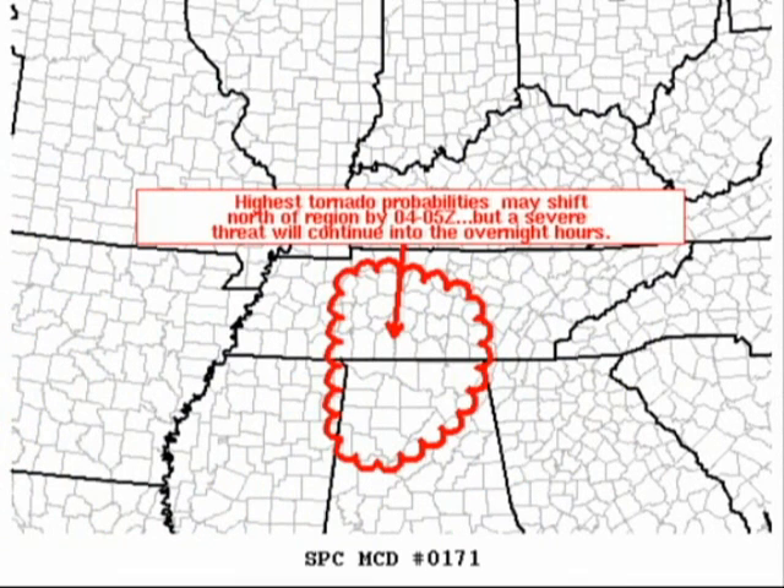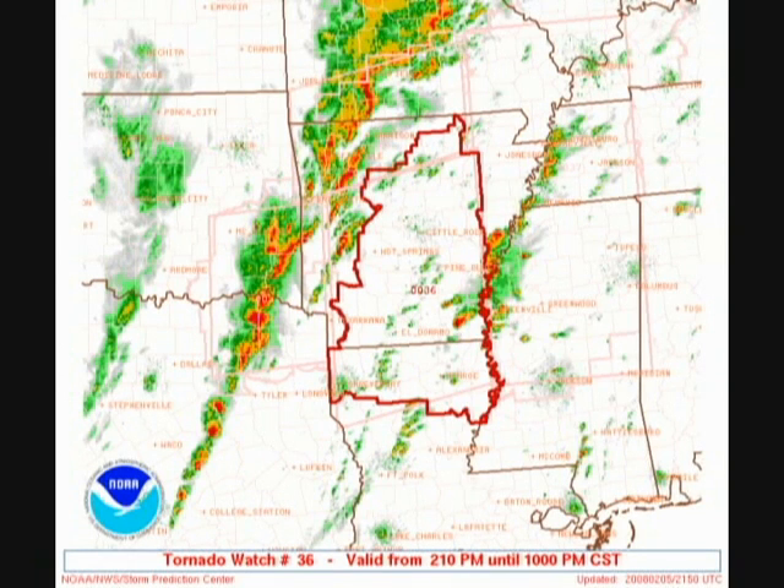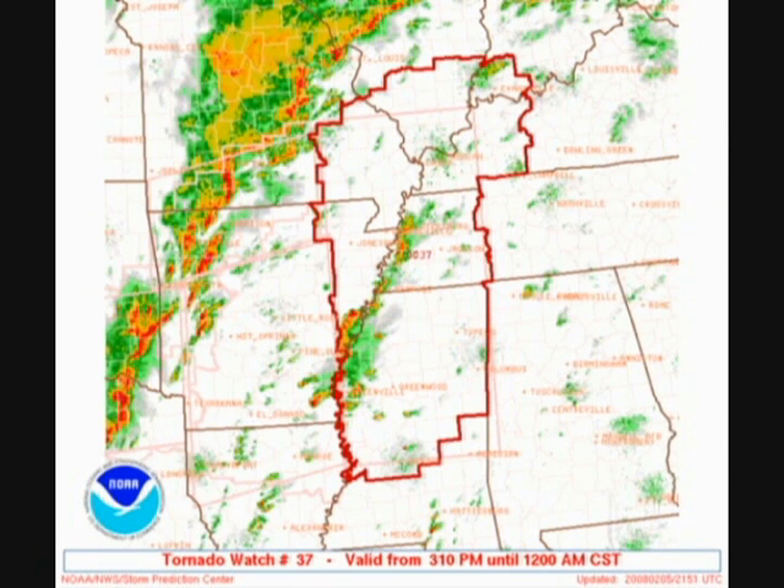Then we'll look at some mesoscale discussions for northern Mississippi, eastern Arkansas, western Tennessee, southern middle Tennessee, and north Alabama. North Alabama received some tornadoes even after dark. We'll look at a couple of PDS — or particularly dangerous situation — tornado watches that were issued. That verified very well, along with the tornado watch for Mississippi and Alabama that was in the overnight hours.